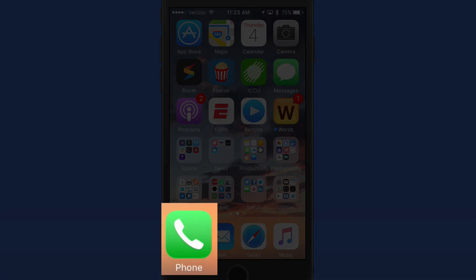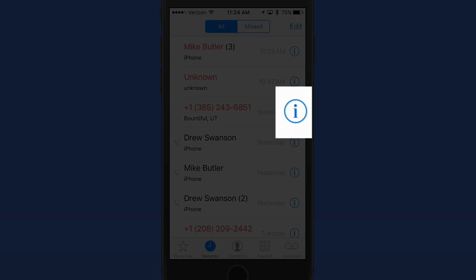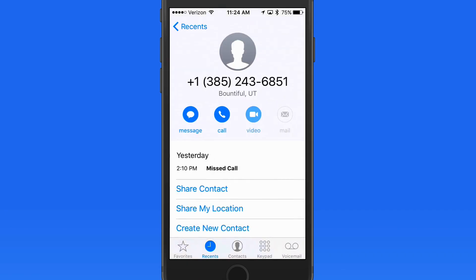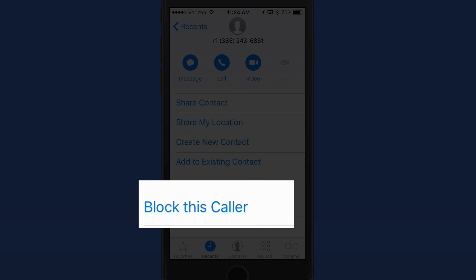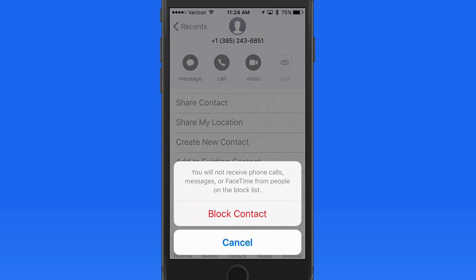To begin we need to go into the Recents list here in the Phone app. Let's say that I don't want this number to call me again. Just tap the info button here, scroll down, and then I can block that caller. The next time this number tries to reach my number, it's not going to go through.